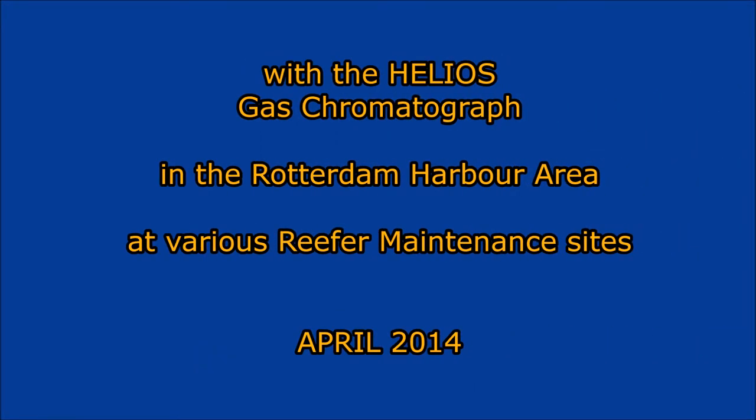This video gives an impression of working with the Helios Mobile Gas Chromatograph, recorded at Riva maintenance depots in the Rotterdam Port area.